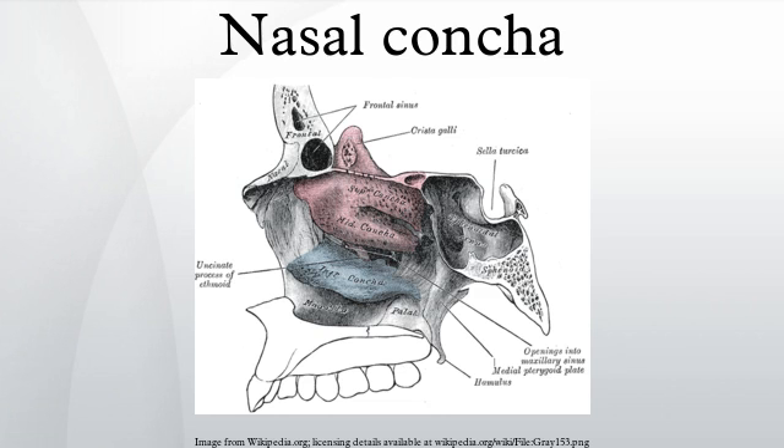In anatomy, a nasal concha is a long, narrow and curled bone shelf that protrudes into the breathing passage of the nose. Turbinate bone refers to any of the scrolled spongy bones of the nasal passages in vertebrates.